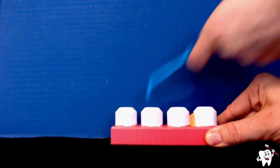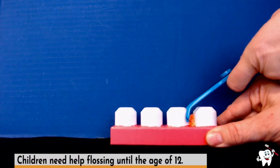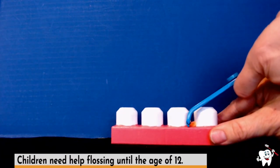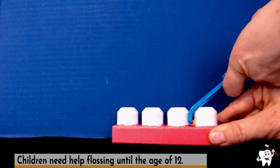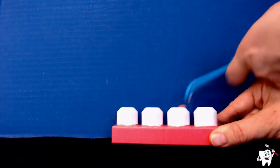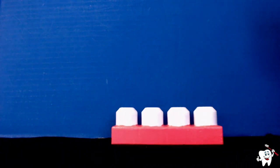Continue flossing until it is clean in each area. Make sure you are cleaning all of the food and plaque out, and clean your flosser off each time. Once you have cleaned between all of your teeth, you can see that your teeth are clean. This is why it is important to brush and floss every day.